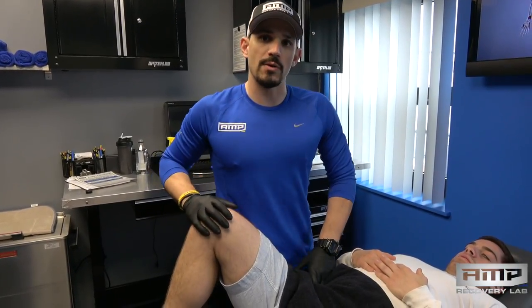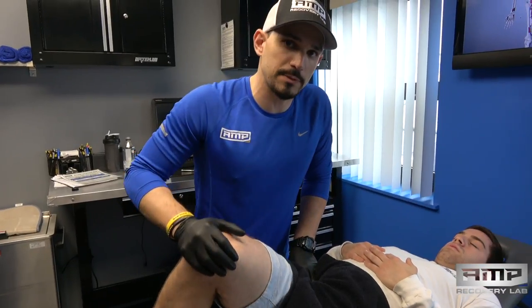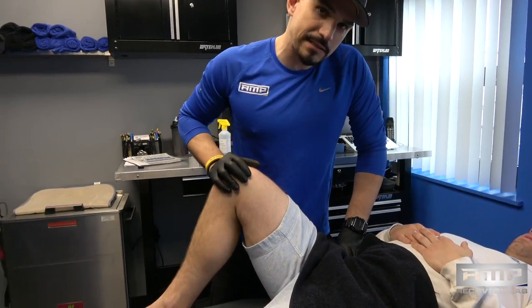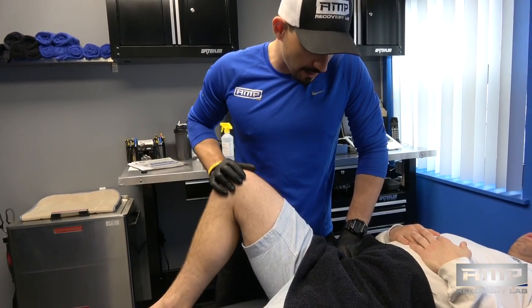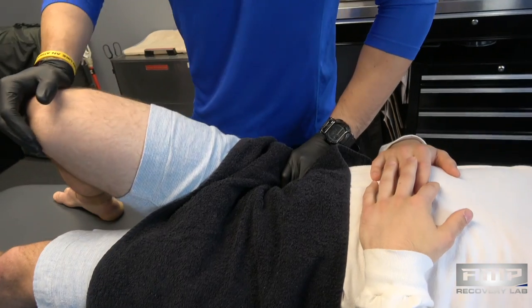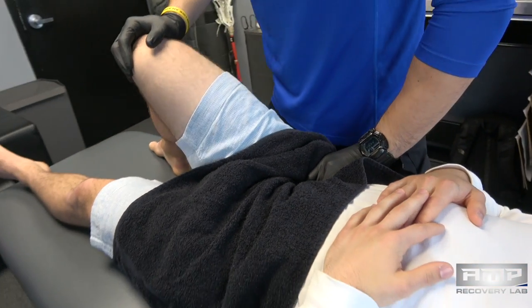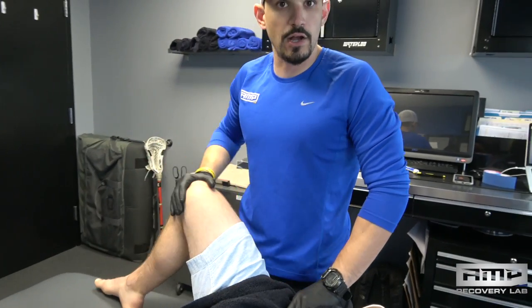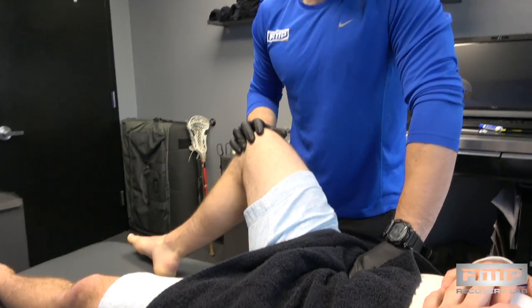I'm not going to spend as much time on his psoas today as I normally do — we'll spend a little bit more time on his QLs. We're going to get into this deep hip flexor and arrange him into internal rotation. Matt's been conditioned to this over time. This is not something where I go for the throat in one session — you have to build that trust and depth over time so you can actually access this tissue and open it up the way it needs to be.